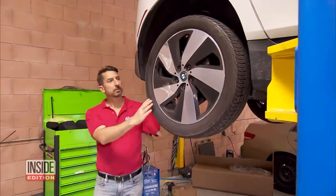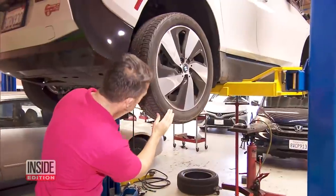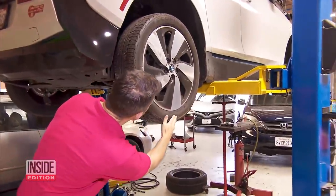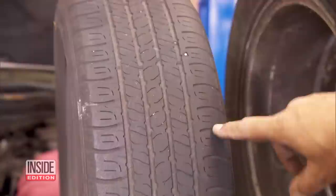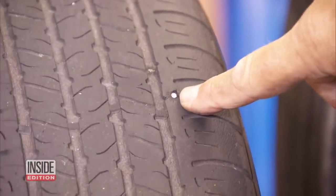Shoup says it's critical to routinely inspect your tires before filling them with air. Look for wear and tear and run your hands across the tread. And keep a close eye out for any nails, which can also damage the rubber lining.